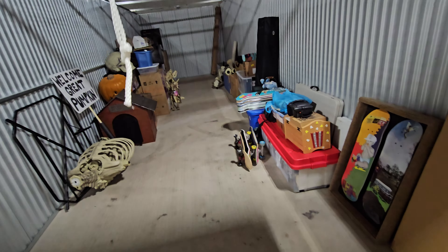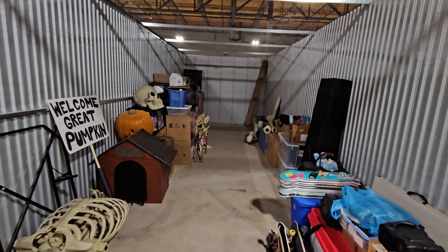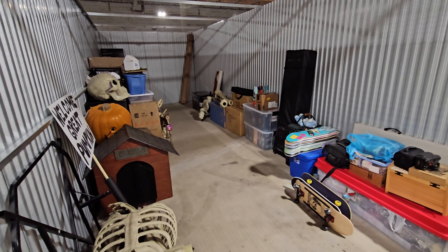I upgraded to a bigger storage unit. Maybe you guys have seen that video on my other channel, Nate Guy on YouTube — upgraded to a bigger storage unit so I'd have more room for all my junk.